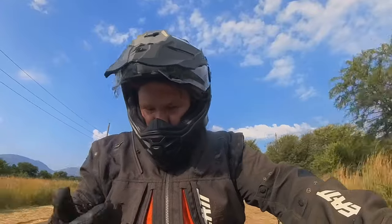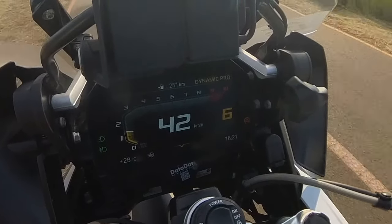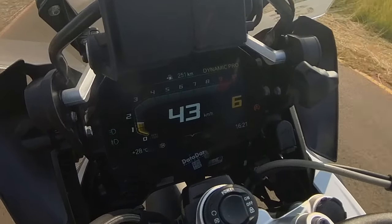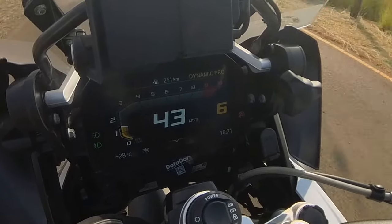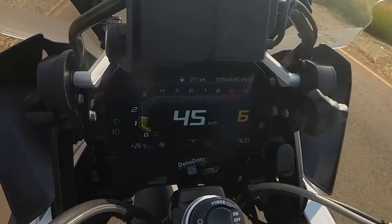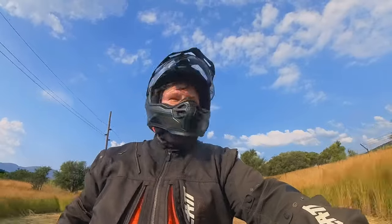And if you don't believe me, just notice I'm not pulling the throttle at all — this bike is idling in sixth gear at 42 kilometers per hour. You can see on the screen the cruise control is not on. It's a lovely Sunday cruise.